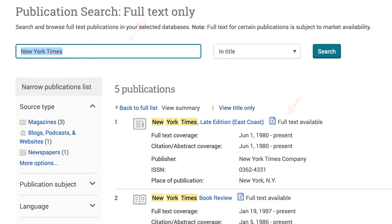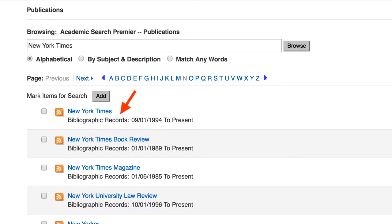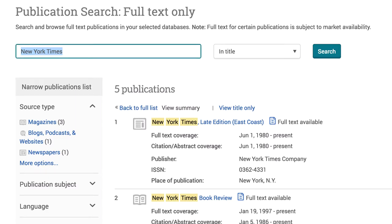If it just has a bibliographic record, you will not get the full text of the article. See if you can find full text by doing a search in a different database.